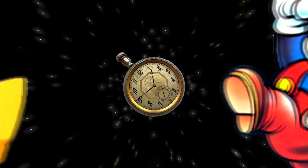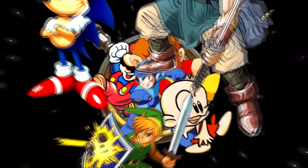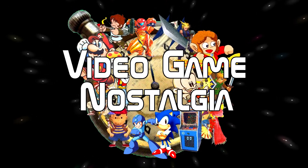Hey everybody, Michael B. The Game Genie here, and today on Video Game Nostalgia we're going to be talking about games that were better on the Sega Genesis than they were on the Super Nintendo.